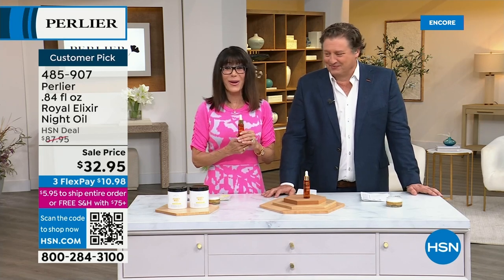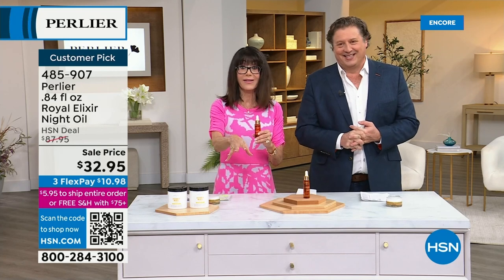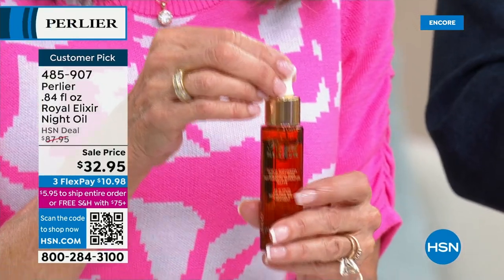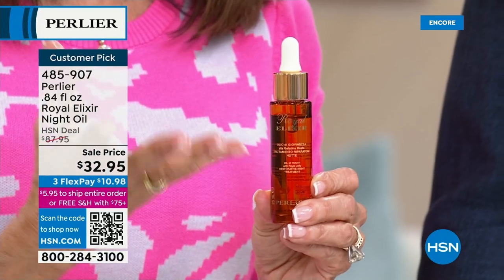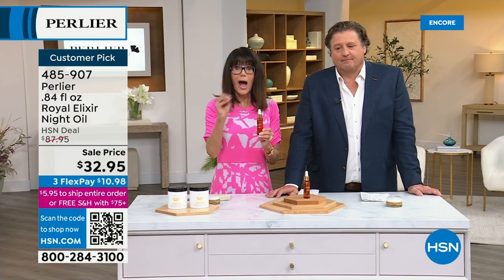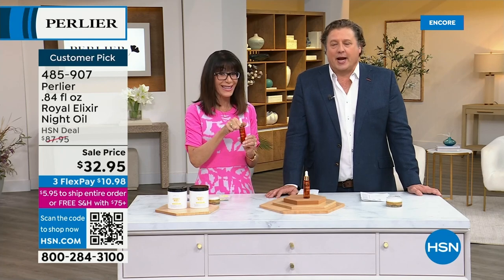We cannot wait any longer — we are going to talk again about the Royal Elixir Night Oil. Huge customer pick with 138 reviews at hsn.com. This is a product today from $87.95 to only $32.95. You have FlexPay on absolutely everything today. If you'd love firmer looking skin, smoother looking skin, the ability to boost your cell turnover — those are just some of the amazing benefits of this oil.